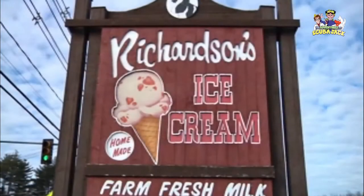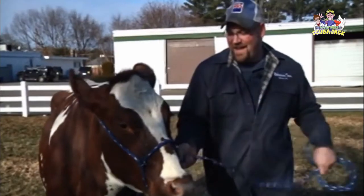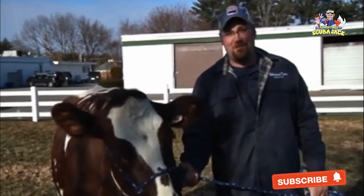I'm Adam from Richardson's Farm in Middleton, Mass. Richardson's Farm has been in the same family since 1690, and a lot's changed in Middleton over the years — a lot of strip malls and stuff — but the farm's still in back of all that.